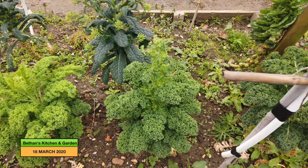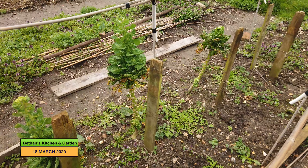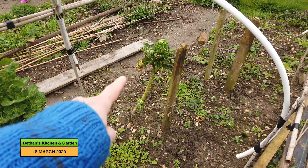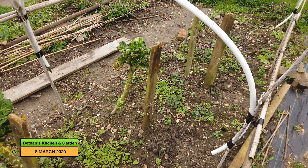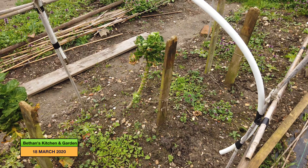The kale's done well, and all the sprouts have gone now. I just need a couple — oh, there are some on that one there, so maybe I'll harvest them and then I just need to remove the plants.